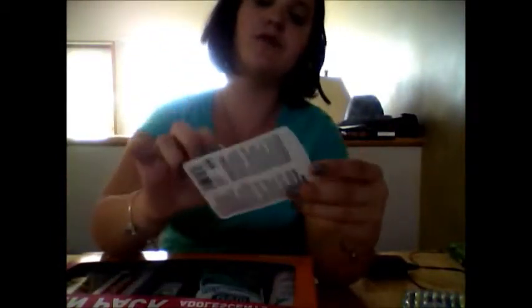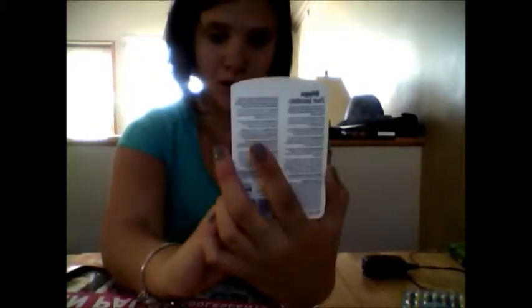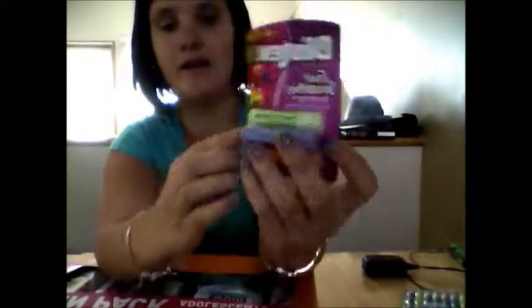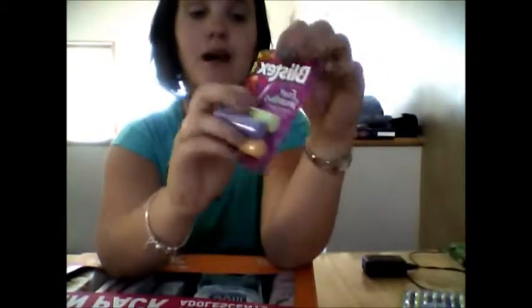This is a fruit smoothie lip balm — it's SPF 50 and it comes with three of them. I'll open these and show you what they all look like. I recommend it for kids and stuff. When you're going on a trip, you really need one of these. I have so many of them.